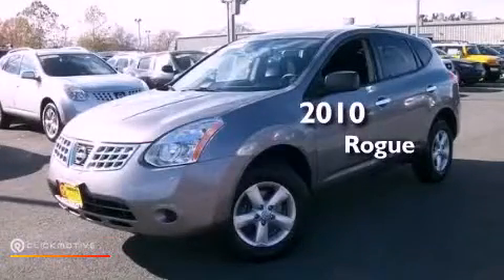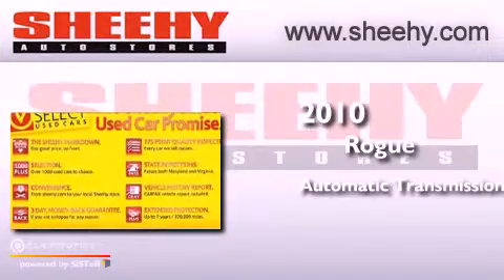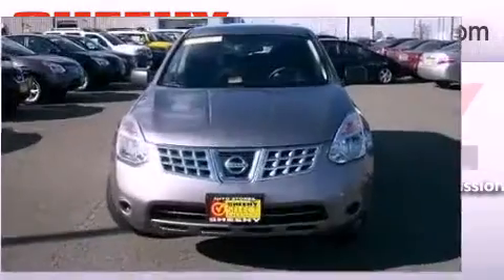This is a 2010 Nissan Rogue. This crossover has an automatic transmission, an in-line four-cylinder engine, and the added safety and control of all-wheel drive.